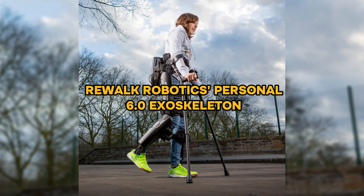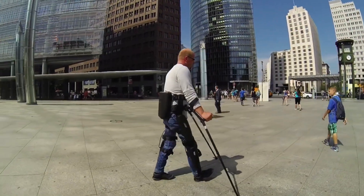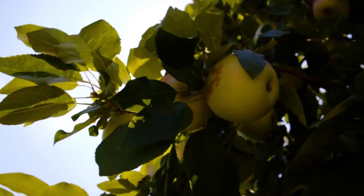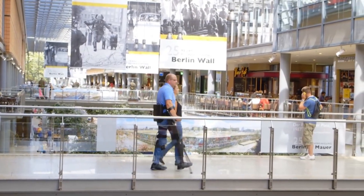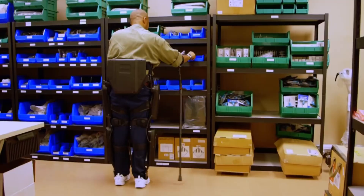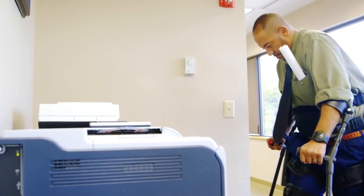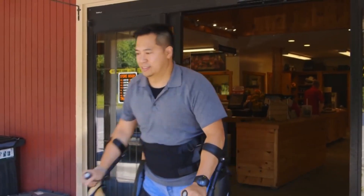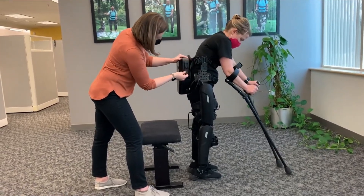Up next, the REWALK Robotics Personal 6.0 Exoskeleton stands out in the field of assistive technology, providing vital mobility solutions for individuals with spinal cord injuries. This sophisticated device empowers users to perform walking actions, navigate stairs, and maintain an upright posture, offering enhanced freedom and a sense of normalcy. The key to the REWALK 6.0's design is its user-centric approach, focusing on intuitive operation that aligns with the user's natural movements, ensuring a more fluid and enjoyable walking experience and diminishing the mechanical feel often associated with assistive devices.